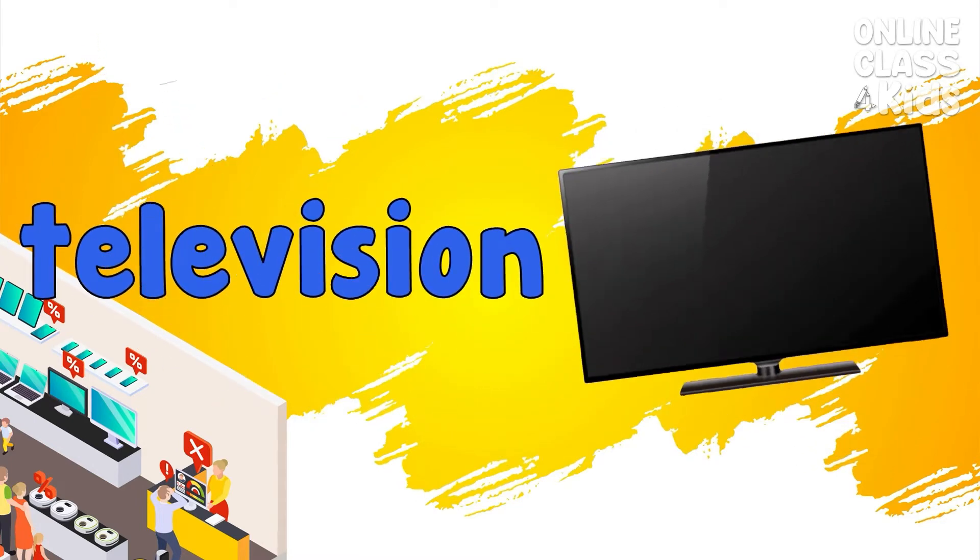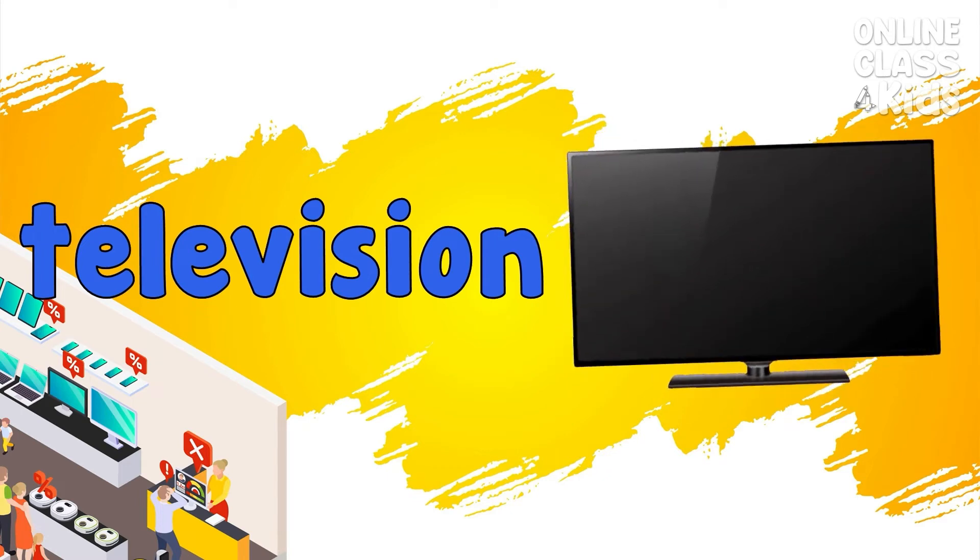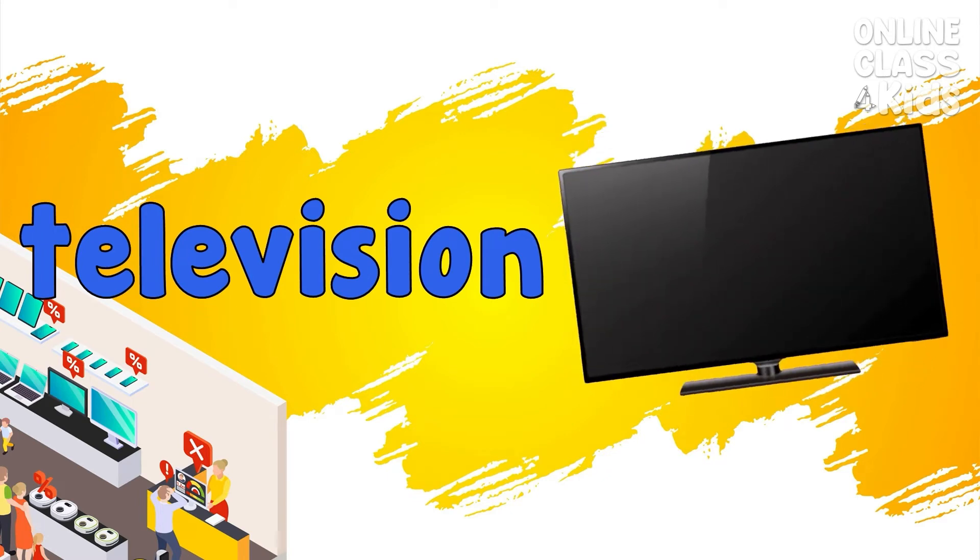Television. A machine with a screen for receiving and viewing. Television.